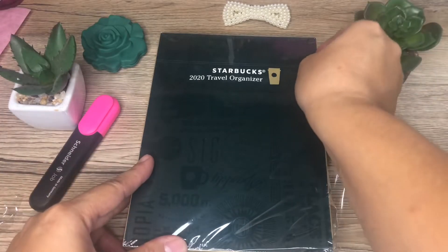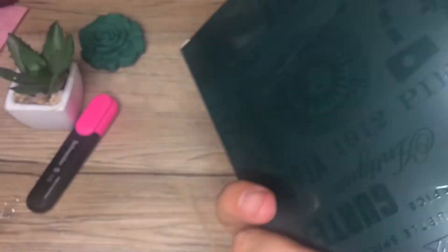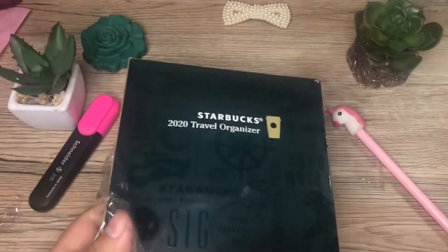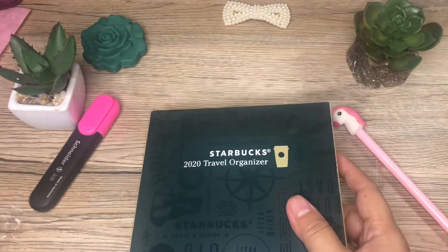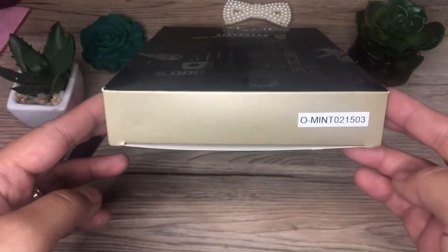The planner comes in a box that is well-designed and sealed. We will be unboxing the mint color for the travel organizer.